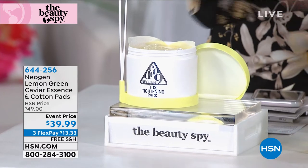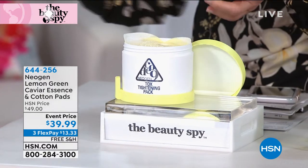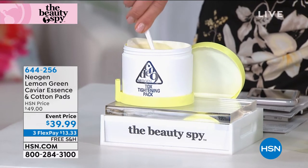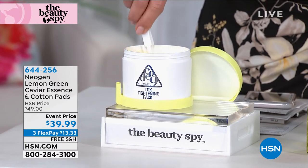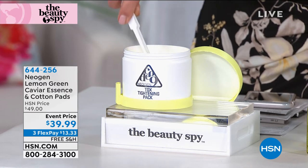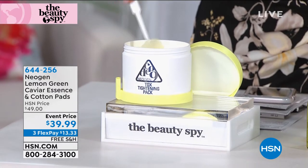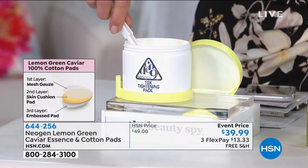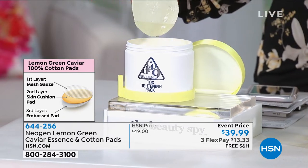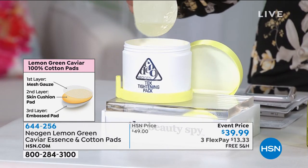You've got your tweezers and you've got your pads that are soaked with this extremely powerful lemon green caviar essence — highly concentrated pads that have collagen, hyaluronic acid, 20 natural botanicals, and caviar that is not from fish. It is from sea grapes to help tighten the appearance of the skin.